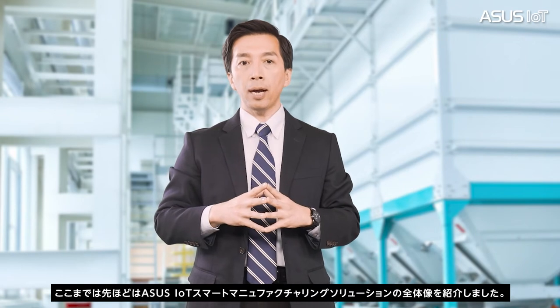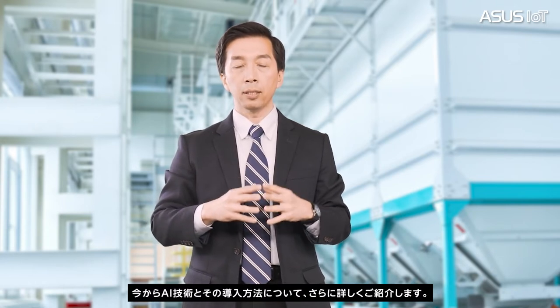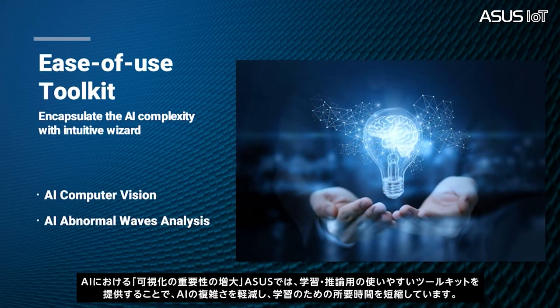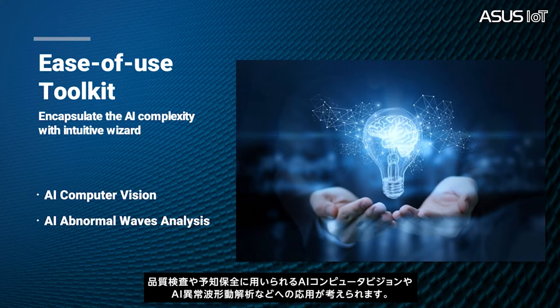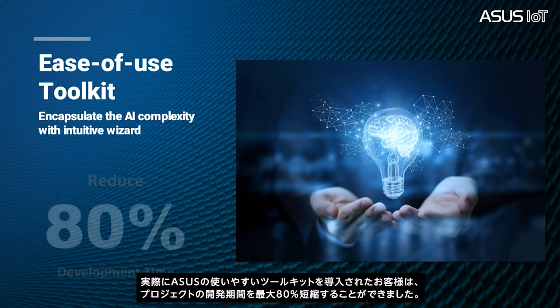Surveillance and physical threat detection entails real-time surveillance of manufacturing sites and workers, in order to automatically detect physical security threats and potential safety hazards. In this use case, ASUS EHS management service with AI technology can effectively enhance both safety and security. After this overall ASUS IoT Smart Manufacturing Solution introduction, let's go deeper to introduce AI technology and the way for implementation. With the increased role of visualization in AI, ASUS provides an ease-of-use toolkit for training and inference to reduce AI complexity and the learning curve. The target applications include AI computer vision and AI abnormal waveform analysis for quality inspection and predictive maintenance. The introduction of ASUS ease-of-use toolkit helps our customers reduce project development time by up to 80%.